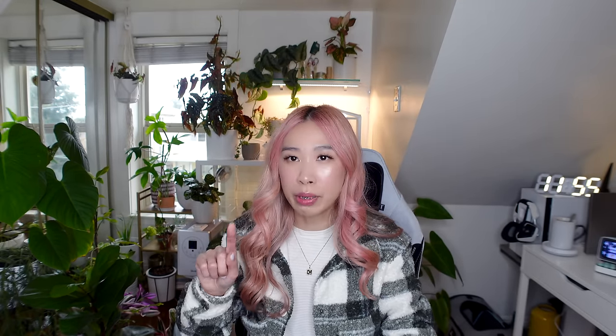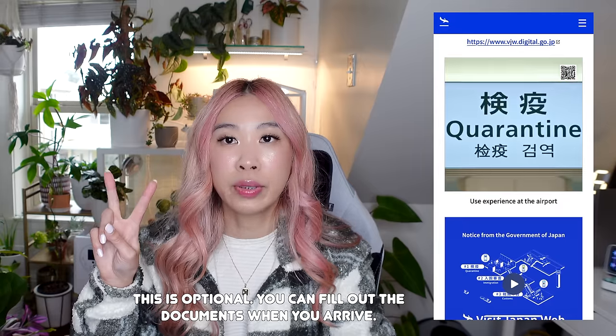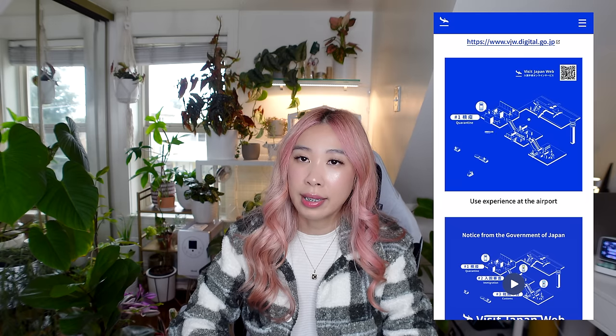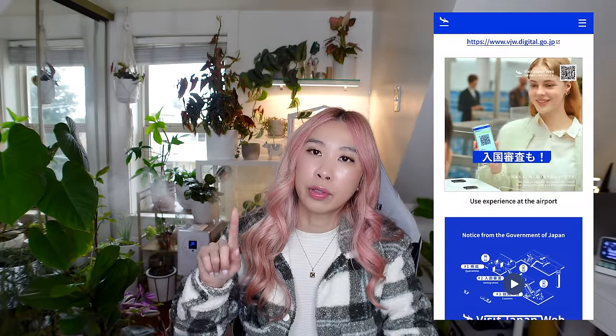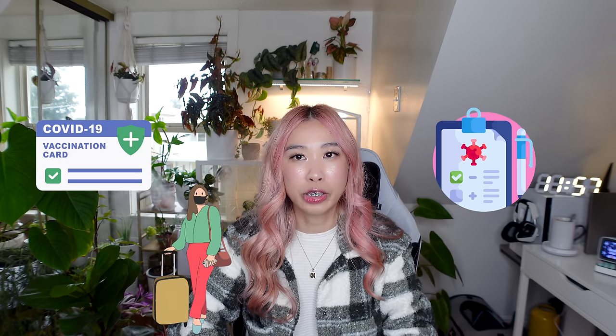What apps will be helpful? I would definitely recommend checking this site — it will help you register for a fast-track experience. The video I watched showed that there will be three points upon exiting the airport in Japan: one is quarantine, two is immigration, and three is customs. When you're done registering and filling out the forms, you will be able to present a QR code. There will be three QR codes for each of those exit points. You must be ready to show a valid vaccination certificate or a pre-departure negative test.